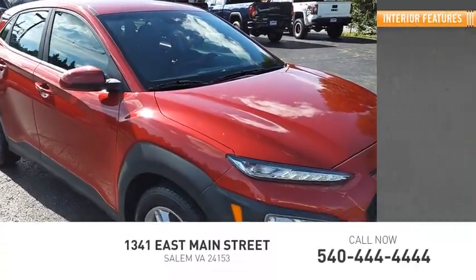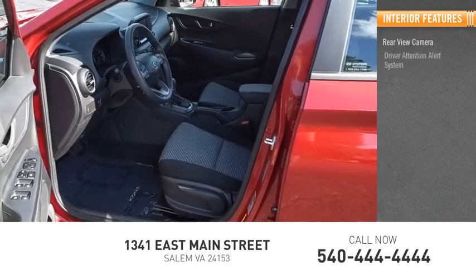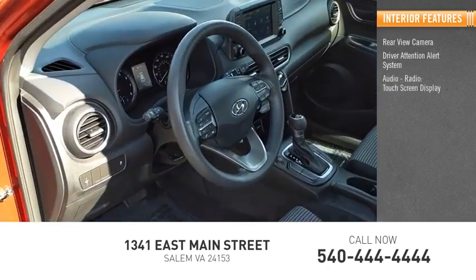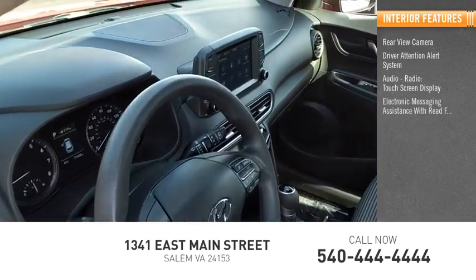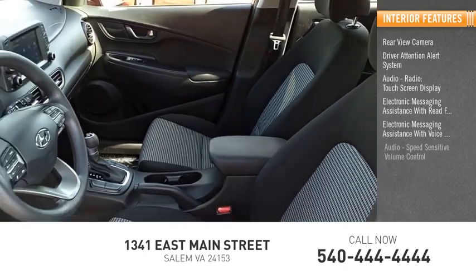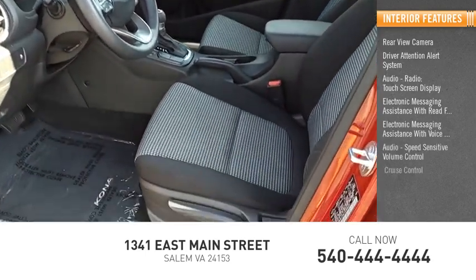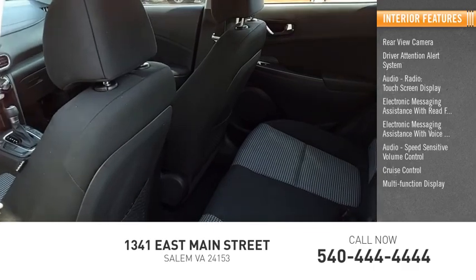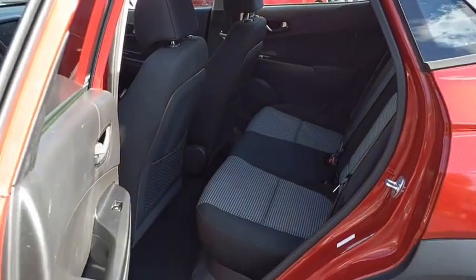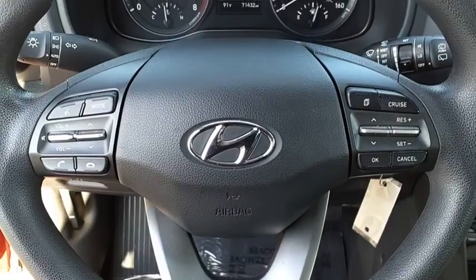Inside you'll find a rear view camera, driver attention alert system, audio radio, touchscreen display, electronic messaging assistance with read function, electronic messaging assistance with voice recognition, audio, speed sensitive volume control, cruise control, multifunction display, child safety locks, and tachometer. A vehicle like this doesn't come along every day.